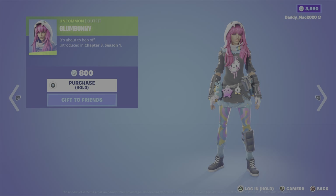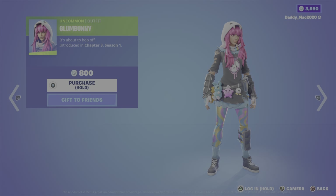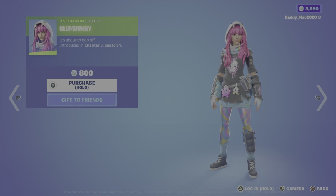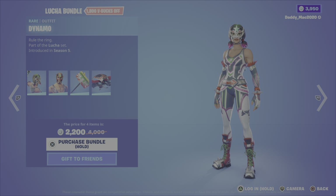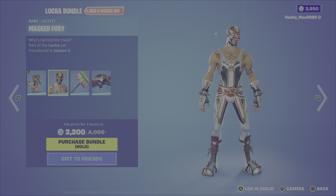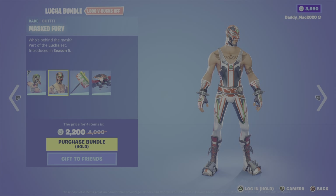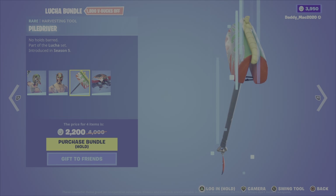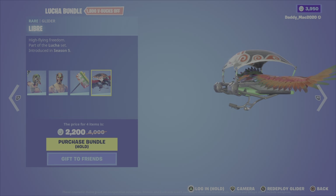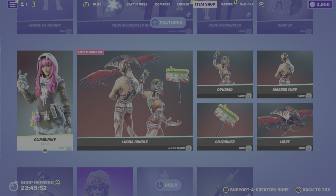Then we've got the Glum Bunny outfit, Chapter 3, Season 1. Daughter Avery gives this one a big thumbs up — she likes Glum Bunny — and her brother Hudson says thumbs down. It's $800 V-Bucks for that outfit. We then have the Lucha bundle, which includes the Dynamo outfit — two thumbs down from Avery and Hudson on my side here. Then we have the Masked Fury outfit, the Piledriver pickaxe, and the Libre glider. It's 2,200 V-Bucks for the bundle, or you can pick up either of the outfits, the glider, or the pickaxe on their own.